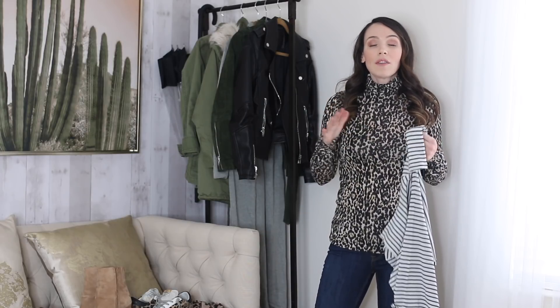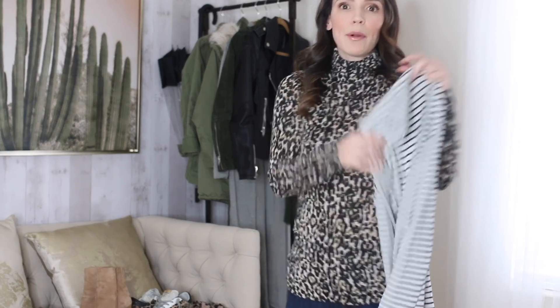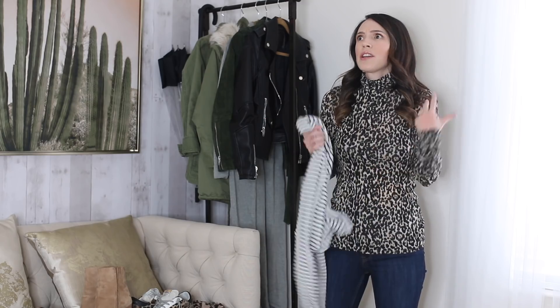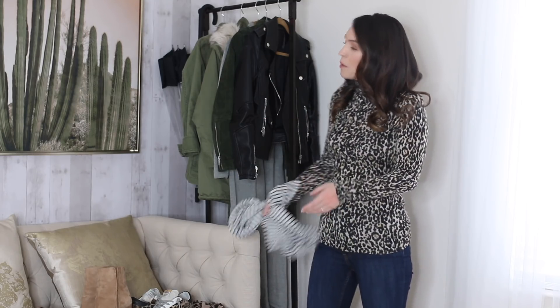I'll link blog posts below where you can see how I've styled all these items. I've been wearing these Club Monaco lightweight turtlenecks for five or six years. I buy them in prints like leopard, thin stripe, and regular colors. I love wearing them in winter underneath coats and sweaters, but in spring I like to wear them alone with jeans and pumps, or with a denim skirt and sneakers, or with white jeans or a pencil skirt.